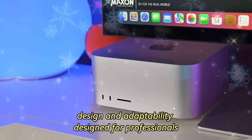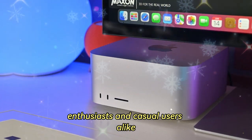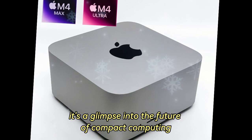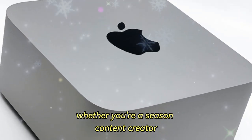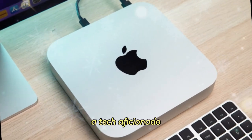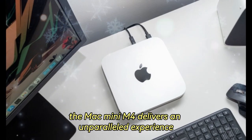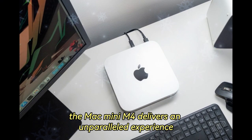Designed for professionals, enthusiasts, and casual users alike, the Mac Mini M4 is more than just a desktop computer — it's a glimpse into the future of compact computing. Whether you're a seasoned content creator, a tech aficionado, or someone in search of a reliable desktop solution, the Mac Mini M4 delivers an unparalleled experience.